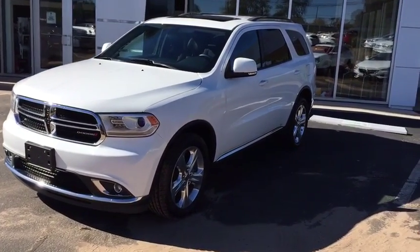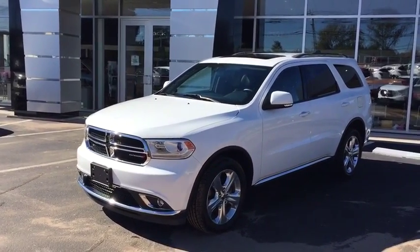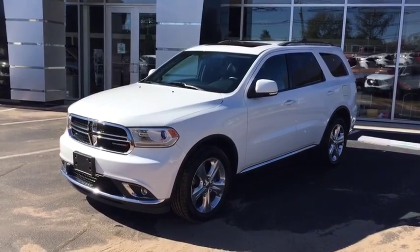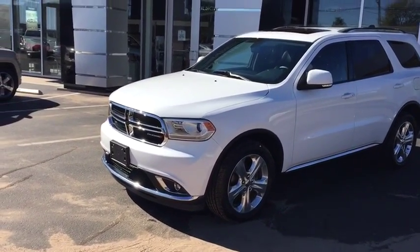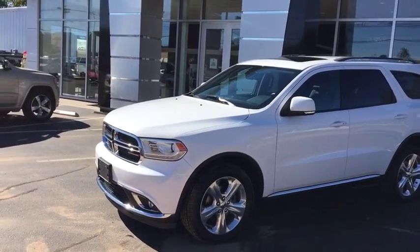On the right behind me, we do have this 2014 Dodge Durango. It's a fantastic vehicle — very, very clean. It only has 60,000 miles on it, which is extremely low for the year. You do have standard all-wheel drive, and a 3.6 liter high output V6 engine that's going to give you just over 300 horsepower.